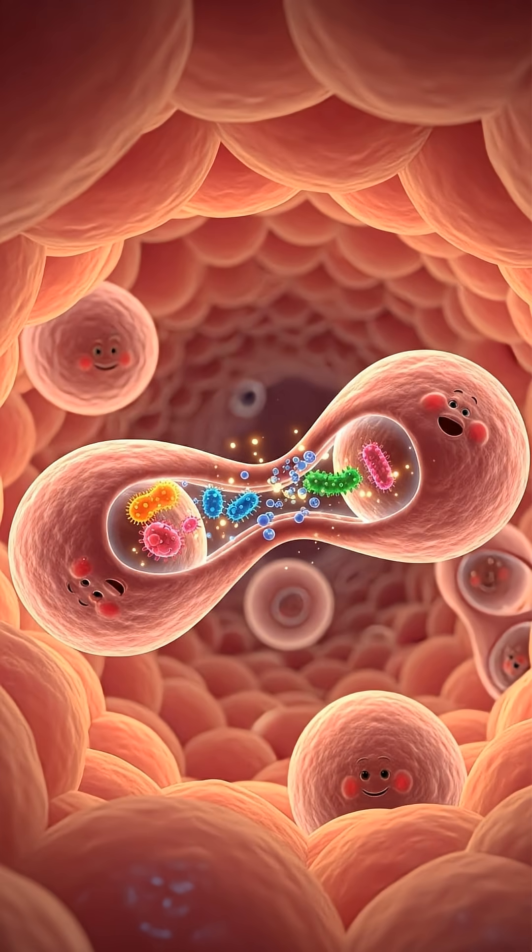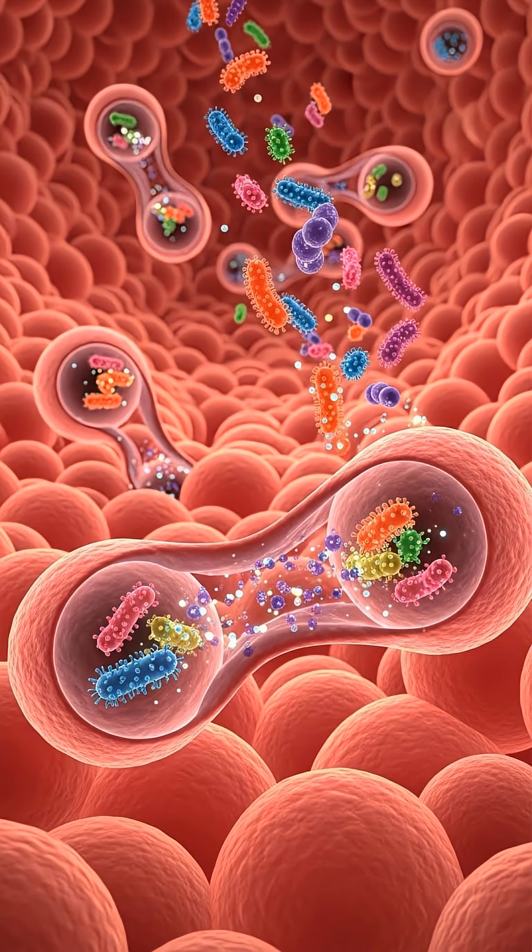Here, cleaner cells step in. Macrophages detect the germs, engulf them, break them apart, and destroy them. There is no sound in this scene. The battle is won silently.